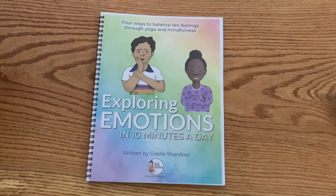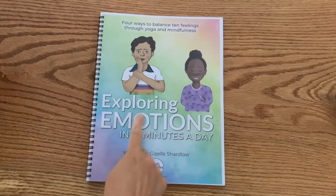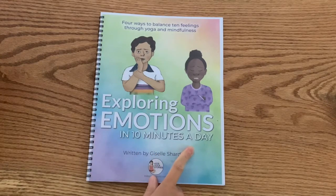Hello, it's Giselle from Kids Yoga Stories, and today I'm really excited to share with you our brand new Exploring Emotions in 10 Minutes a Day.